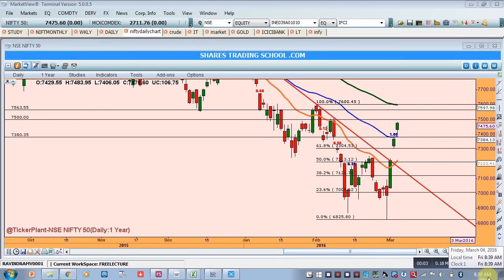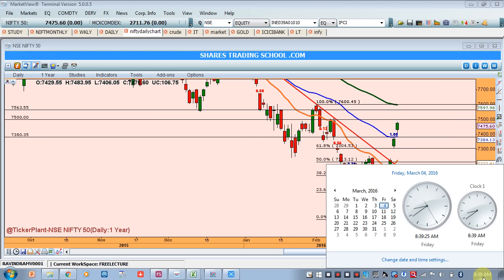Good morning friend, once again welcome for this Nifty analysis today the 4th March 2016.